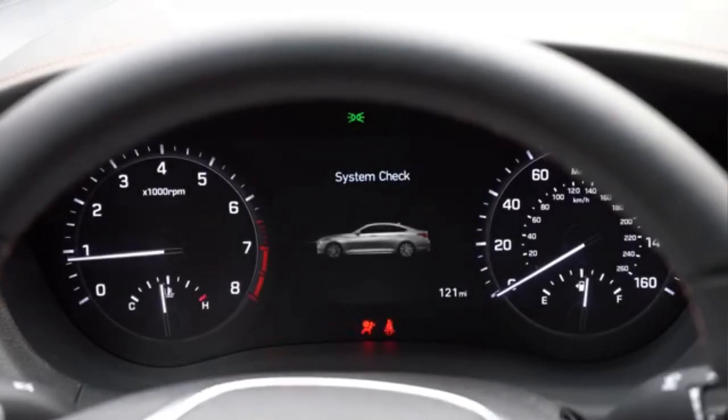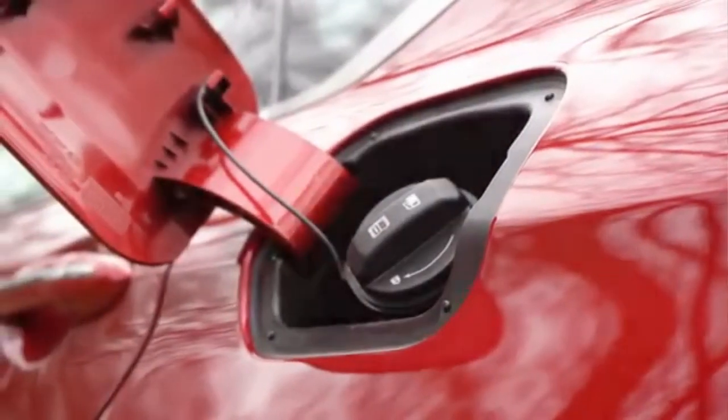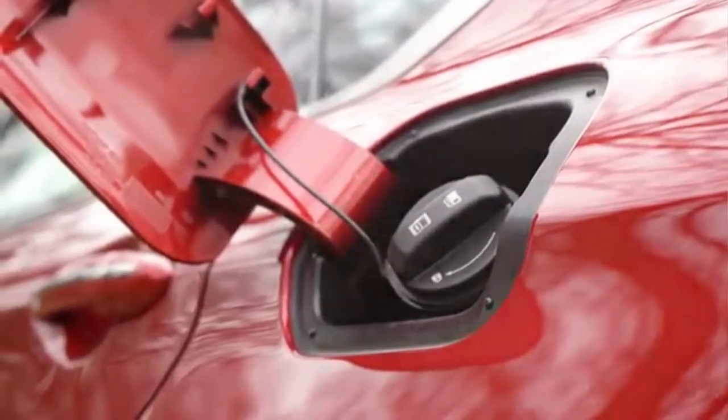The 2020 Genesis G80 will be unveiled in South Korea in September. It will not have the V8 engine as expected.